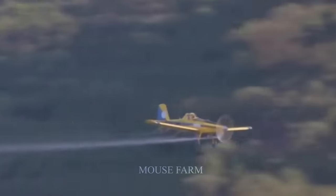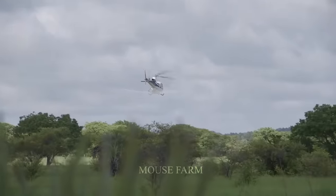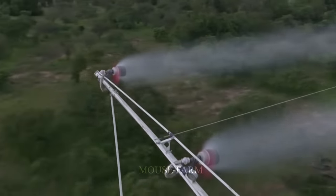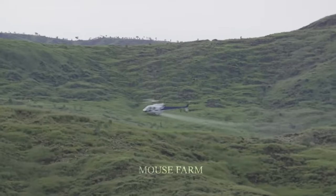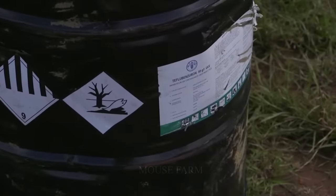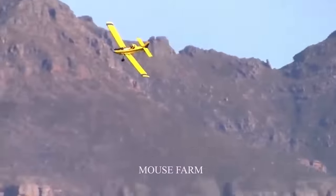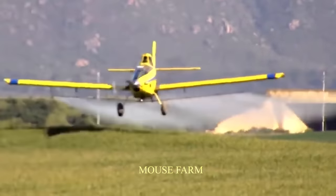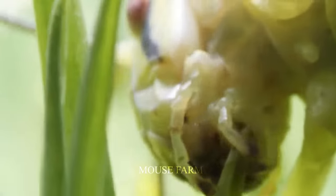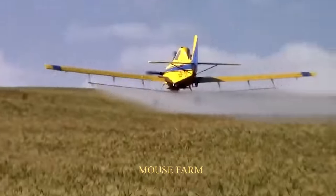Air spraying is a more modern and effective method, using airplanes or sprayers to apply pesticides on locusts. This method is especially suitable for areas with large surface areas and flat terrain. It is highly effective, saves time and effort, and helps spray more evenly and powerfully. However, the cost of specialized machinery and equipment is quite high, and this method can pollute the environment if environmental protection rules aren't followed.